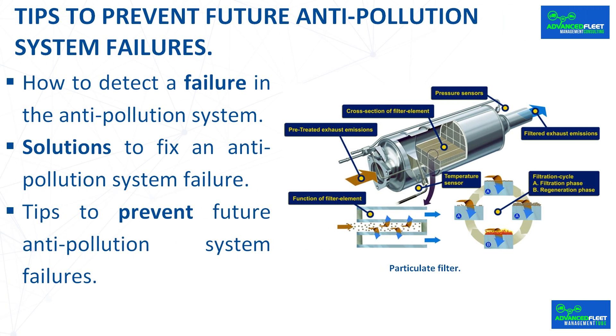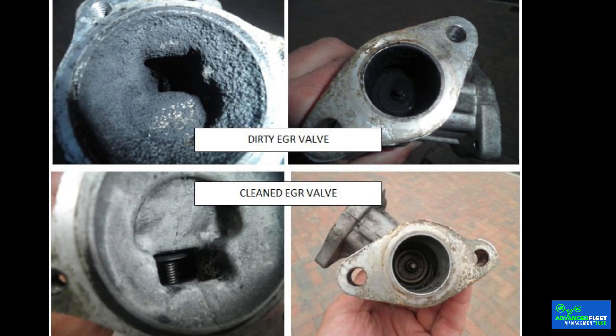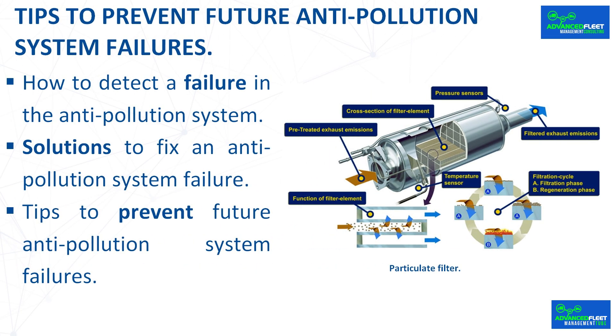Solutions to fix an anti-pollution system failure. If a failure is detected, it is essential to take the vehicle to a mechanic. A malfunction in this system may damage the engine and cause a major failure, and gas emission standards could be violated, leading to fines. Some solutions include replacing a defective oxygen sensor, replacing the EGR valve, cleaning the catalytic converter and oxygen sensors, replacing a deficient fuel injection, and replacing a damaged ignition system.